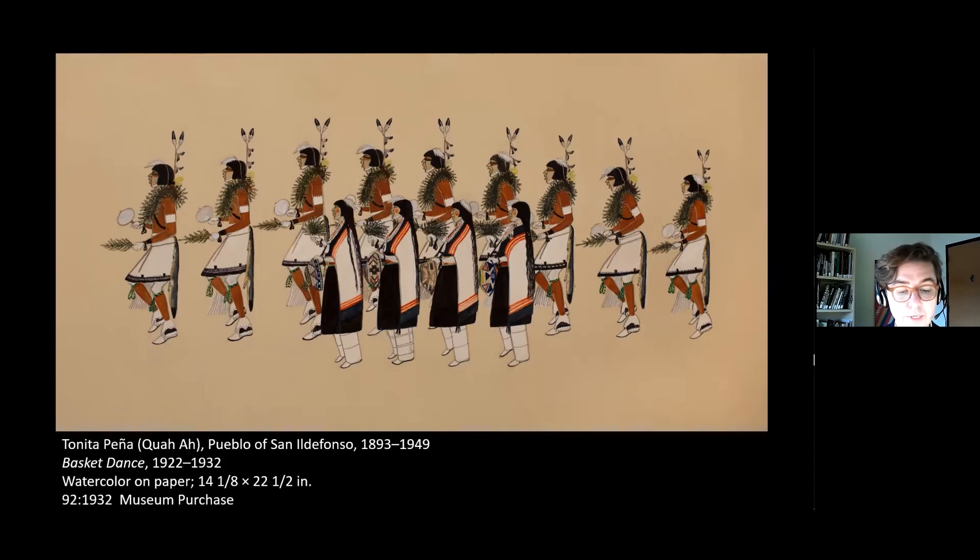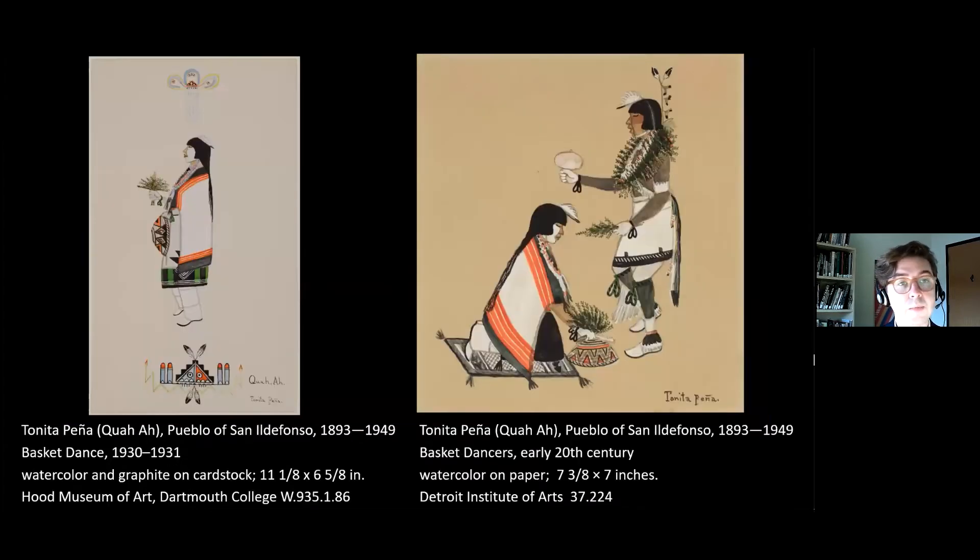The basket dance historically takes place during the spring, and today most Pueblos perform it on Easter weekend. Many Pueblos practice the basket dance, including Sano Defanzo or Pauhoge in the Tewa language. Citizens of Cochiti Pueblo, where the Keres language is spoken, also enact the basket dance. Pena moved to Cochiti in her adolescence to live with her aunt, following the death of her mother. Aside from high school in Santa Fe, Pena continued to live in Cochiti, married Cochiti men, and participated in the life of the community. The basket dance was a favored subject for Pena — historically associated with womanhood, the basket dance prominently features female dancers.